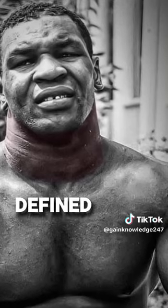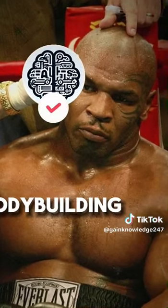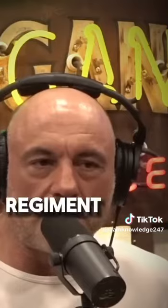Mike Tyson has one of the most intimidating physiques of all time, defined by his strong, thick neck. Acquiring his build from a bodybuilding perspective is one thing, but actually training to get the strength and conditioning of him is another beast entirely. His training regimen is insane.